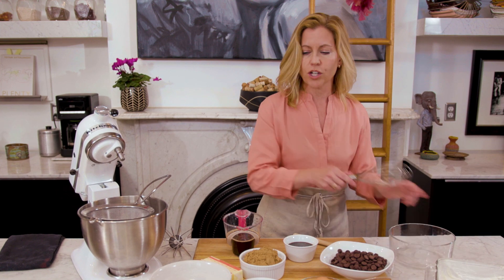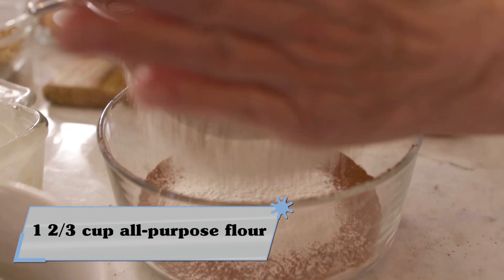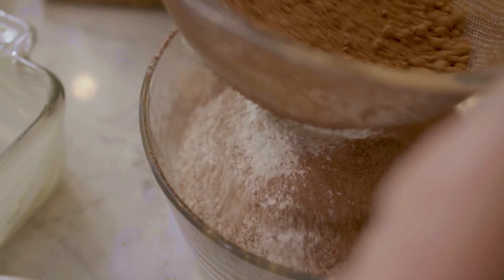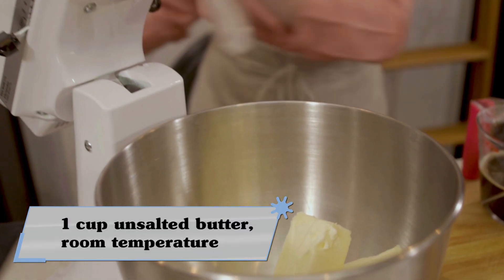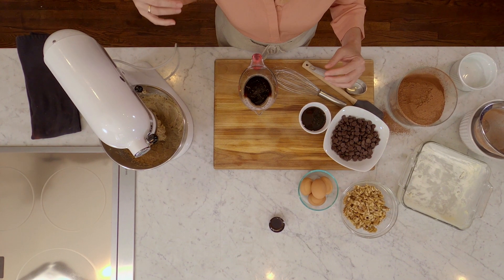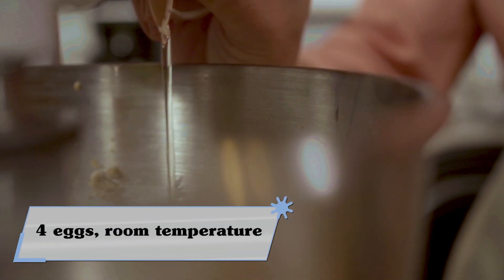So the first step is just to sift together the flour, the cocoa, and the salt. Now I'm just going to cream together a cup of butter and my brown sugar, mixing these delicious ingredients together until it's light and fluffy, and then I'm going to add in my eggs one at a time.